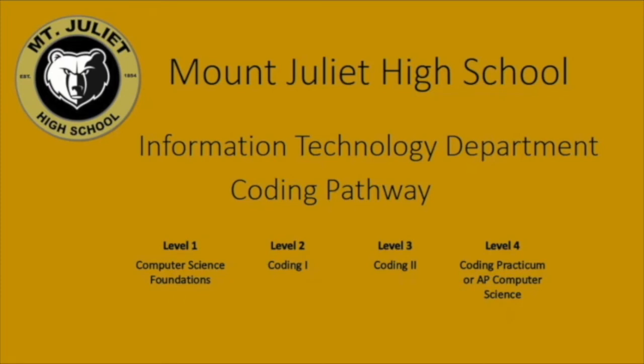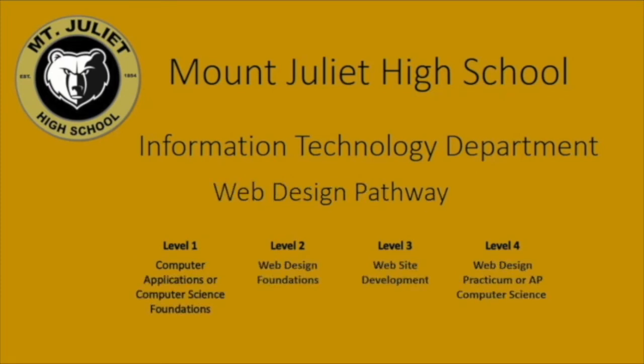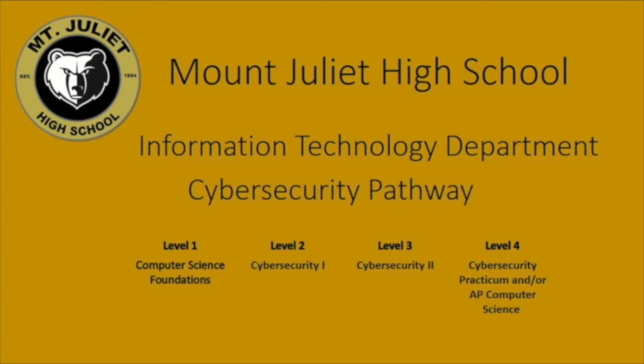My name is Zach Tompkins. I'm teaching at Mount Juliet High School — Computer Science Foundations, Computer Applications, Coding 1 and 2, Web Design, and Mobile App Development.